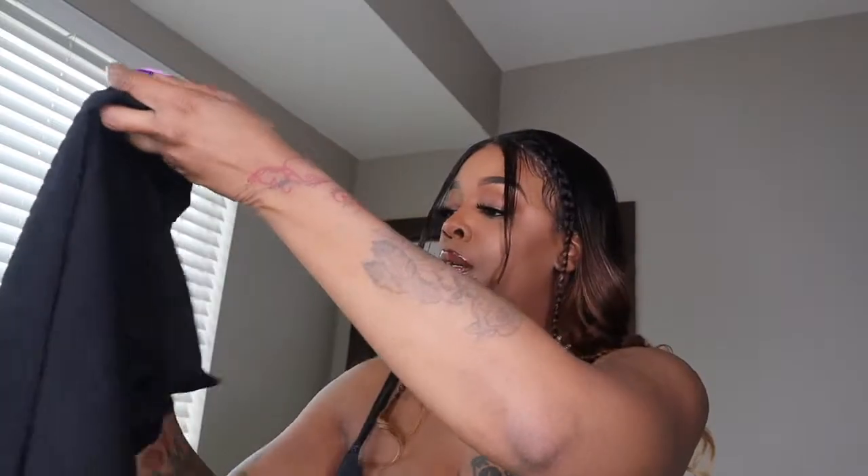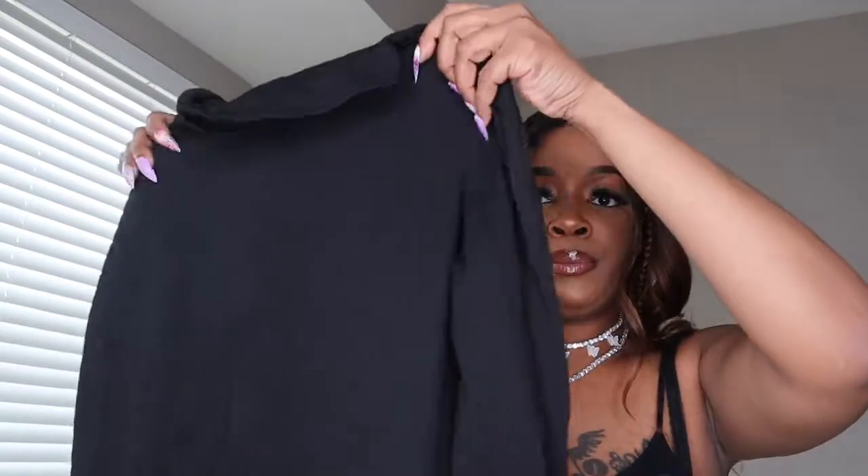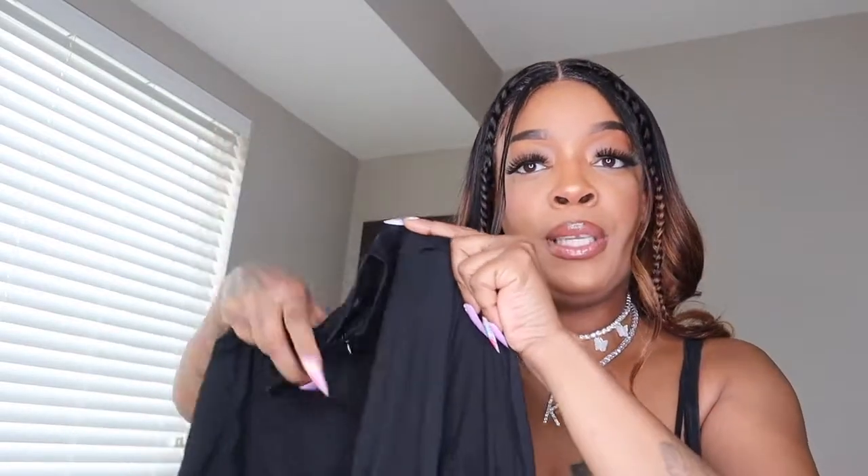I believe this is a one-piece set that I got — it's a black one piece. I think I'm gonna wear this today. Yeah, I think I'm gonna wear this today, we gonna see.